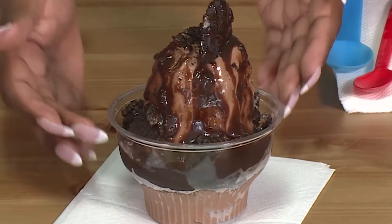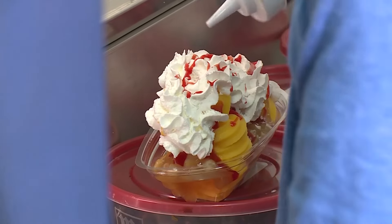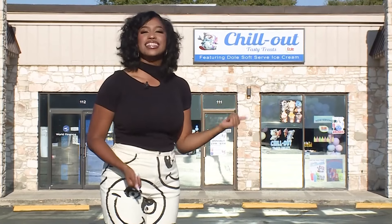Oh my gosh, that's so pretty. All our fruit toppings have fruit in them. We don't skimp — we try and give you something that you're going to love and you're going to want to come back for. Sundaes, soft serve, milkshakes — let's beat the heat with Chill Out Tasty Treats.